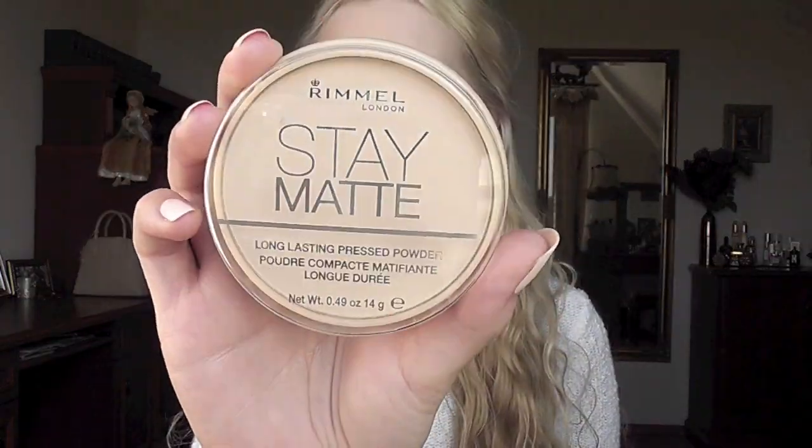I'm yet to find a concealer for spots at the drugstore - they just don't work - so I stick to my high-end matte concealer for spots. But for under eyes, my favorite is the L'Oreal Lumi Magique. It's like a highlighting pen, similar to Touche Eclat from Yves Saint Laurent. It just brightens your under eyes and makes you look glowy, and I really love it.